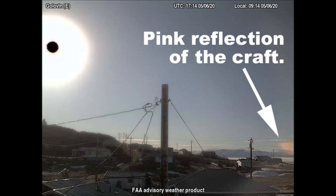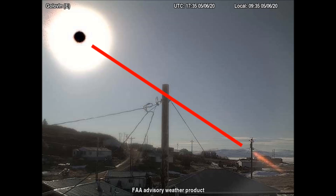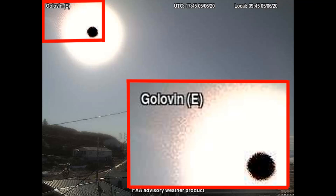Next, the pink reflection of the craft is visible in the bottom right corner. And as always, if we draw a line from the pink reflection of the craft to the center of the black dot, the object being hidden always falls upon that line. And in this case, it is successfully hidden from view, not even visible with contrast.